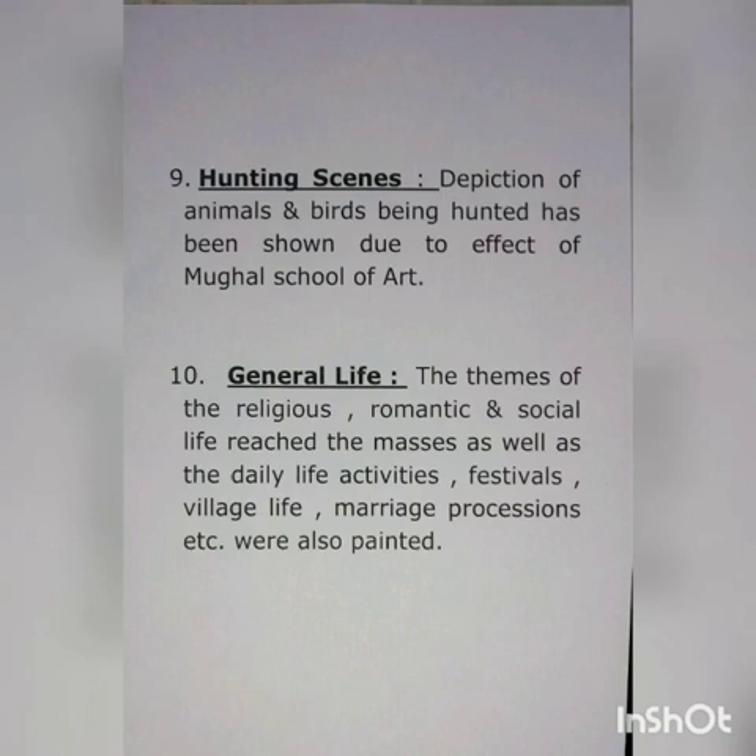Number ten: general life. The themes of religious, romantic and social life of the masses, as well as daily life activities, festivals, village life, and marriage processions were also painted.